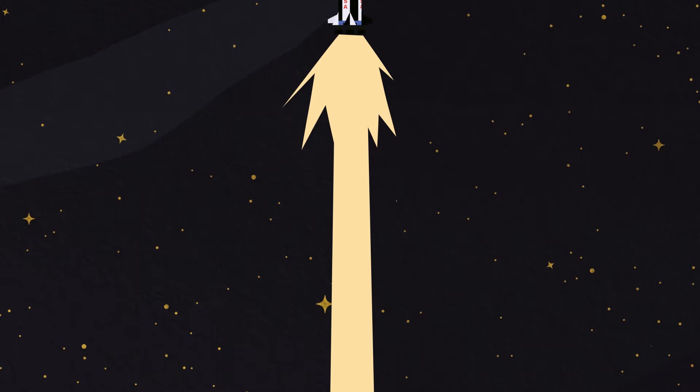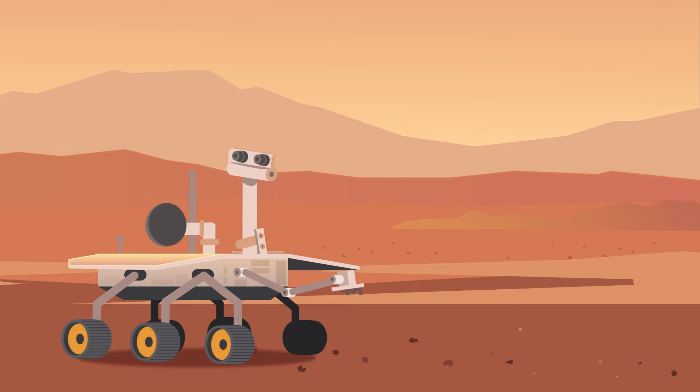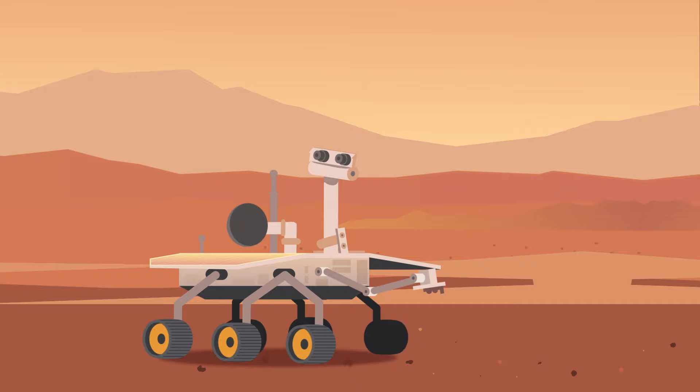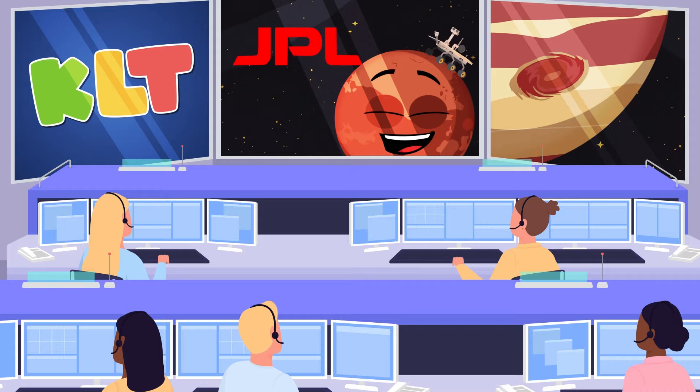The JPL has a long history in the field of space exploration, dating back to its founding in the 1930s. JPL's great achievements in robotic space exploration include producing the Spirit, Opportunity, Curiosity, and Perseverance Rovers.